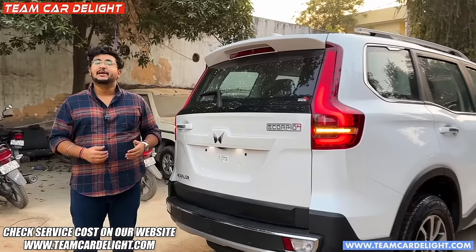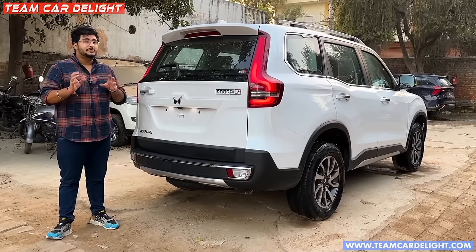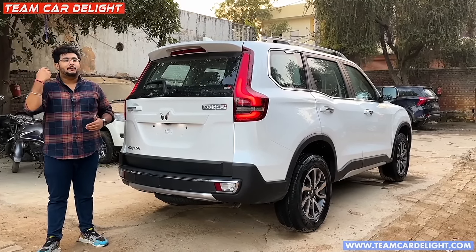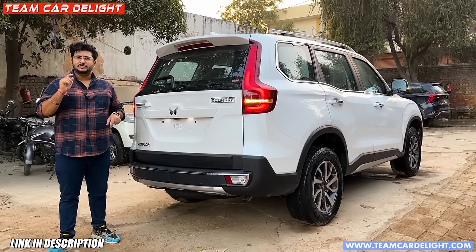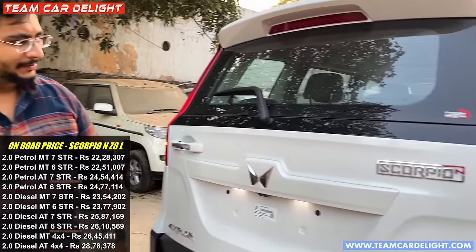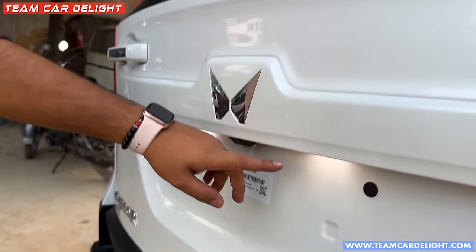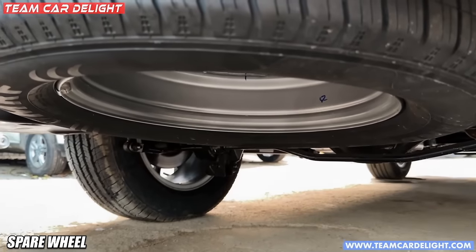In the rear there is a big size spoiler which gives a sporty look. You can check all service costs on our website up to 10 years. If you want to go off-road, there are exclusive off-road discounts and insurance at 70-40% off - check the description box form for details. On-road price you can check on your screen. Here is the Scorpion badging, 4Xplore badging, 4WD LED lights, and the spare tire is mounted.